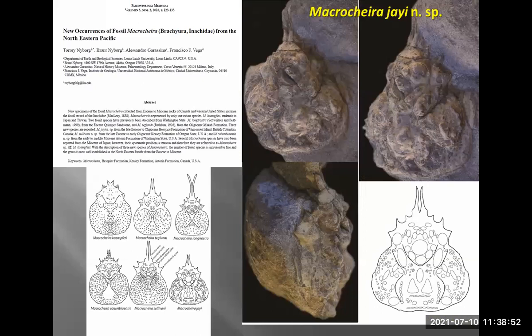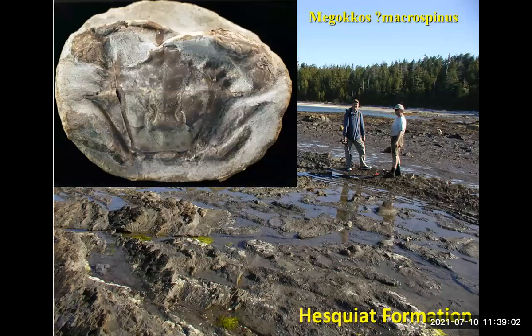That paper described all the Macrochira from pretty much the northeastern Pacific, all the way from Canada down to California. We're now working on Megakos, which is quite a common crab found on the west coast — I believe it probably represents a new species, so we'll be working on that over the next year.